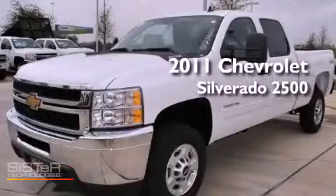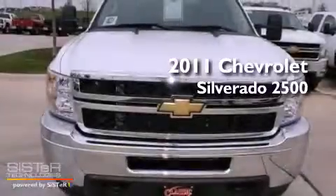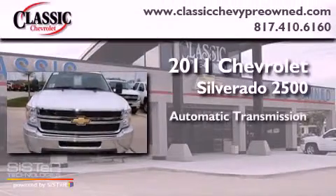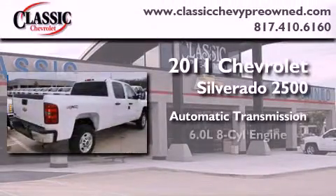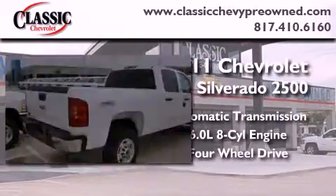This is a brand-new 2011 Chevrolet Silverado 2500. This vehicle has seating for six adults, a 6.0-liter V8, and the added capability of four-wheel drive.